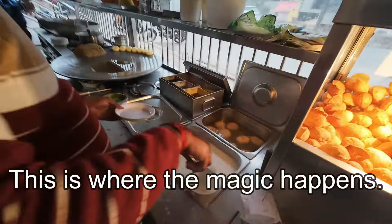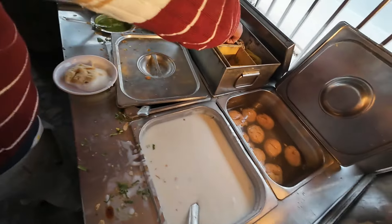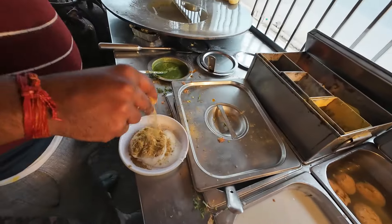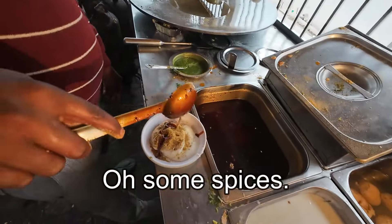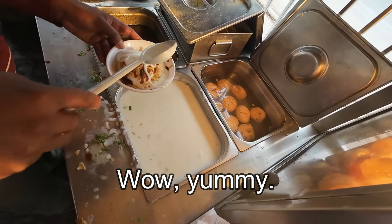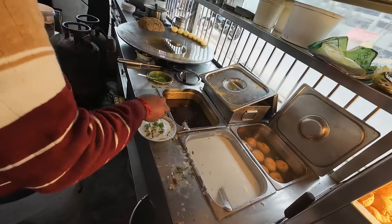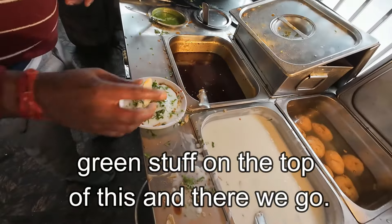Look at that. This is where the magic happens. There it is. So some yogurt. And they put some — namaste — put some salt on it. Masala, masala. Some spices. More yogurt. Yummy. We got some green stuff. Put some green stuff on the top of this. And there we go.